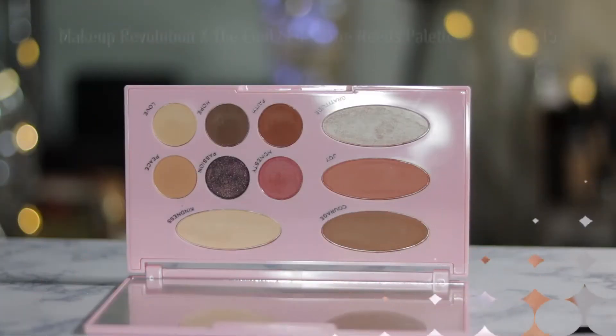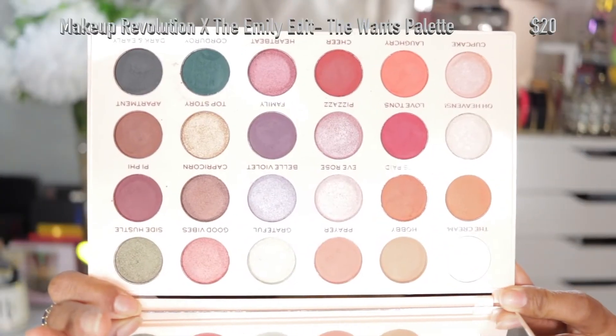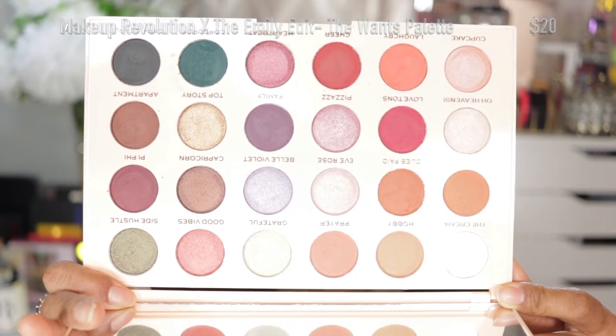I also got the Makeup Revolution Emily Edit palettes — the Needs and the Wants. I wasn't able to pick mine up from Ulta because they had sold out, so I went to the actual Makeup Revolution website and picked these up. I also have a review video on the Emily Edit and Makeup Revolution palettes, so I'll link it right here if you're interested.